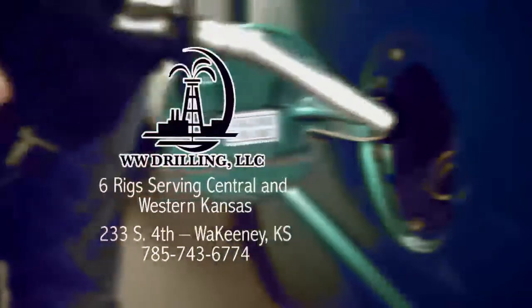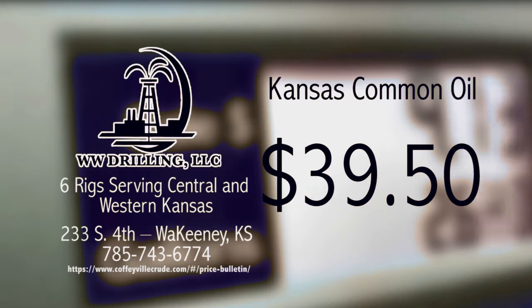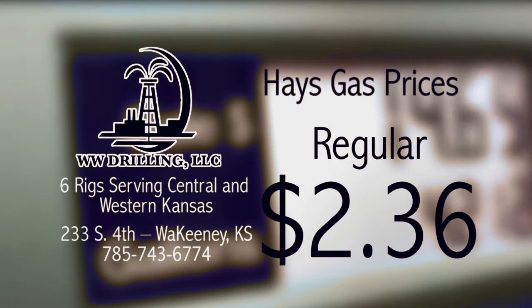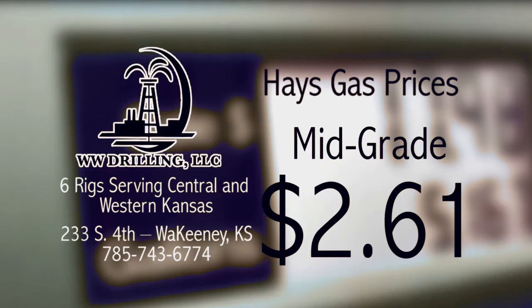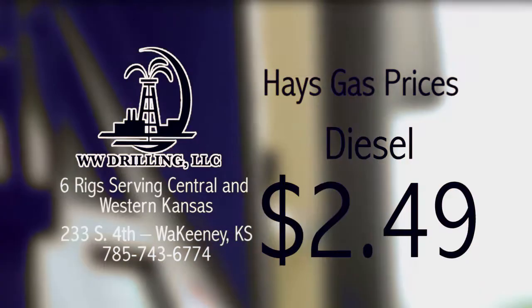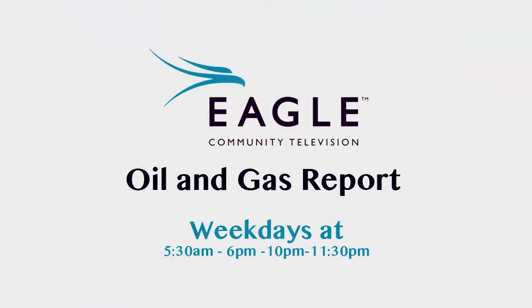The Eagle Community Television Oil and Gas Report, brought to you by WW Drilling of Wakani, with six rigs serving Central and Western Kansas. That's the Eagle Community Television Oil and Gas Report, weekdays at 5:30 a.m. and 6:10 and 11:30 p.m., right here on Eagle Community Television.